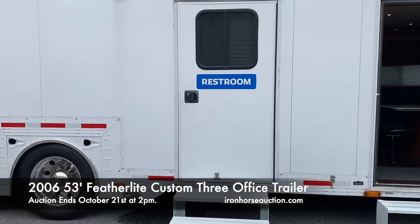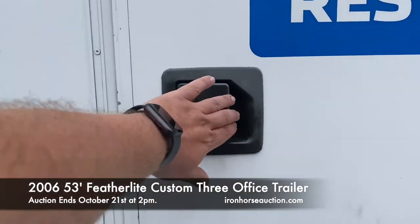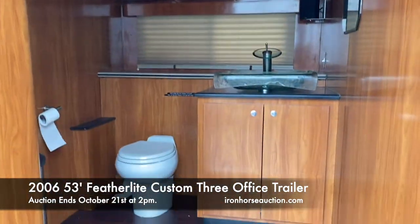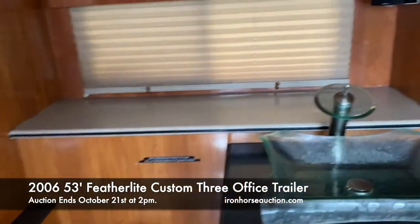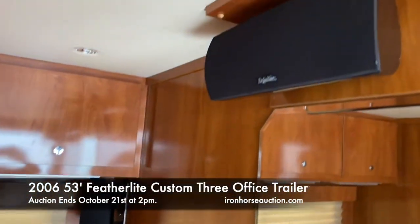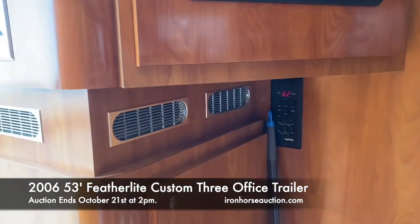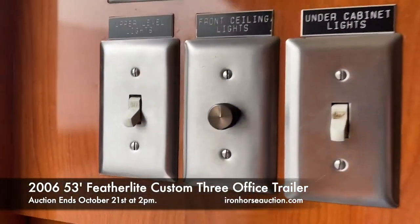Next to the second office is the upfitted restroom. It's a beautiful restroom with a glass sink, toilet, and you also have a sound system in here. Locking cabinetry above, wood paneling throughout, its own air conditioning system, and all of the controls for the trailer.